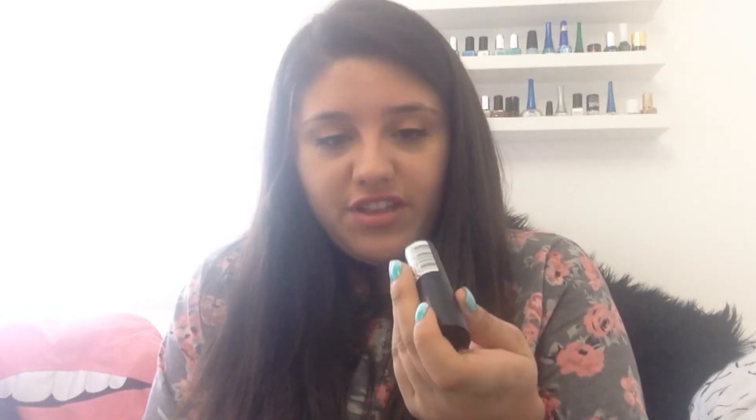Next up is this one — I don't really use it. I got it because so many people were talking about it. It's Rimmel London, Kate Moss, in shade 03, and it's a nude. It looks really horrible because half of it is stuck inside. It's basically a nude and I don't really use it, but there's no use giving it away because of the state it's in.